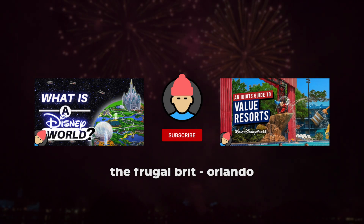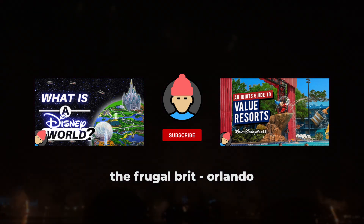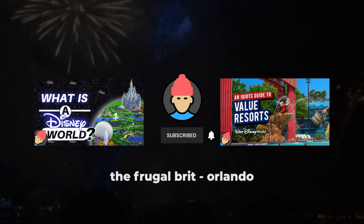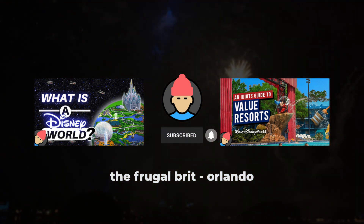That's it for this video. Thank you for watching. Let me know in the comments if you think I'm off with any of my hot takes. Do check out my other videos if you're headed to Walt Disney World anytime soon, and if you're interested in future Orlando vacation content, don't forget to subscribe.